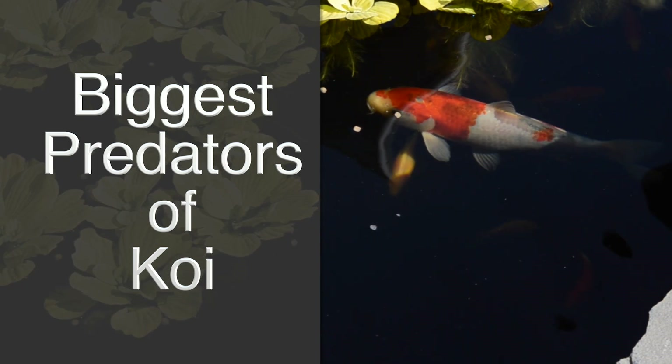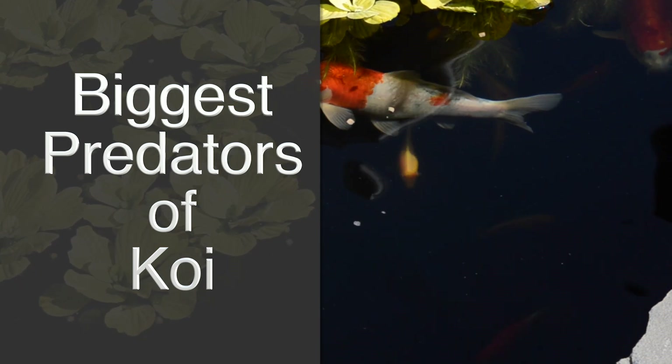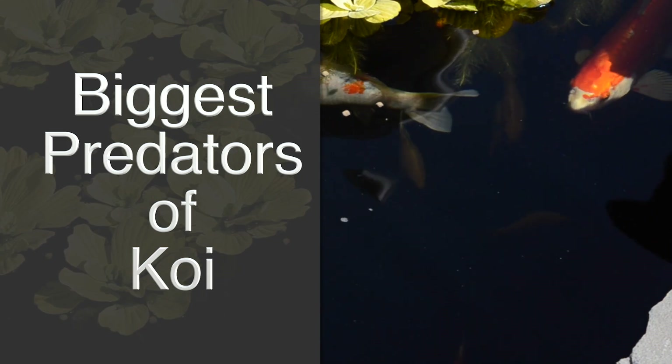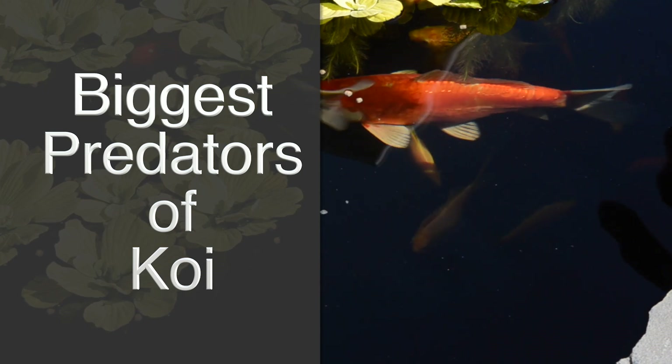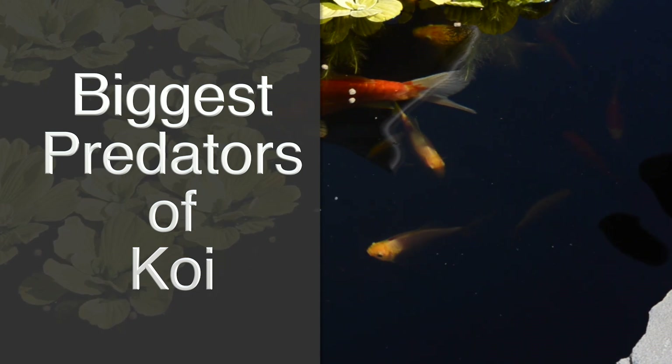Another big issue with pond owners, of course, are predators — pond predators and fish predators. How do you recommend people deal with predators, and what type of predators would the fish have?